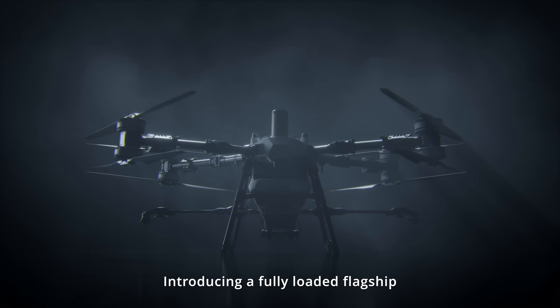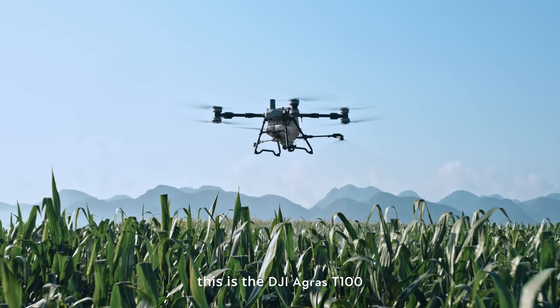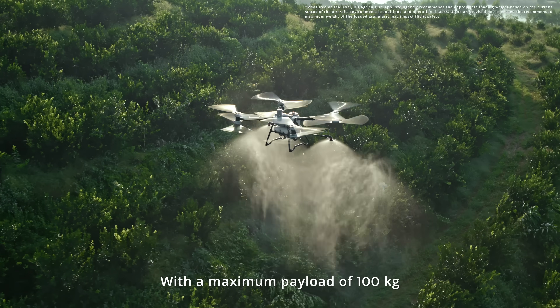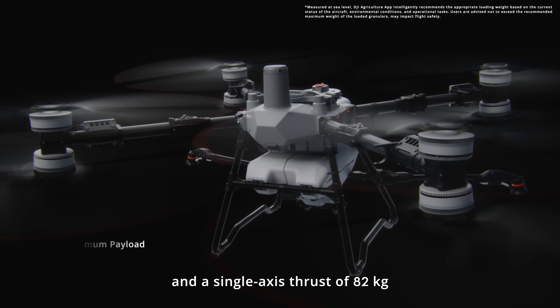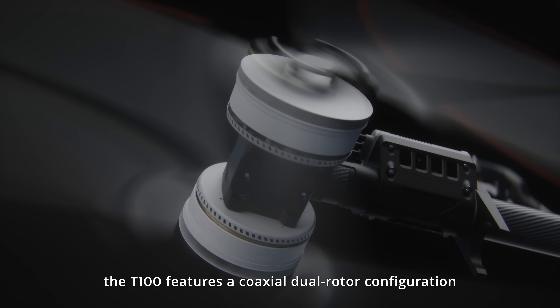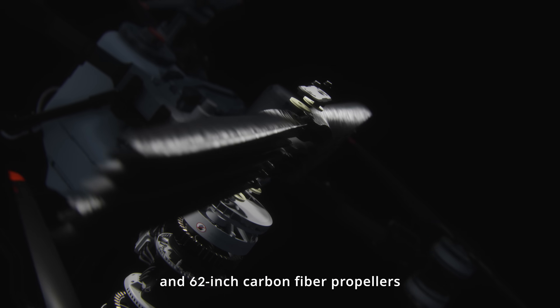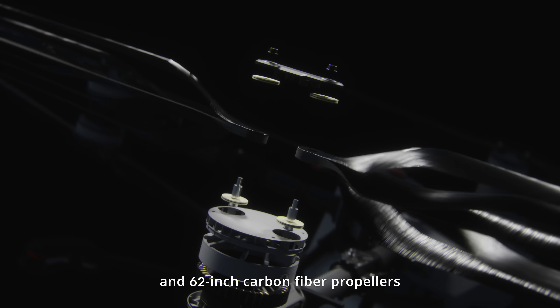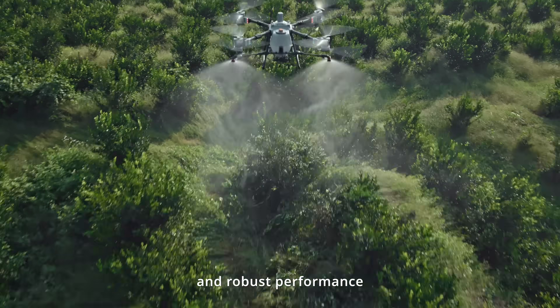Introducing a fully loaded flagship. This is the DJI Agras T100, with a maximum payload of 100 kilograms and a single-axis thrust of 82 kilograms. The T100 features a coaxial dual-rotor configuration and 62-inch carbon fiber propellers, delivering extremely powerful and robust performance.